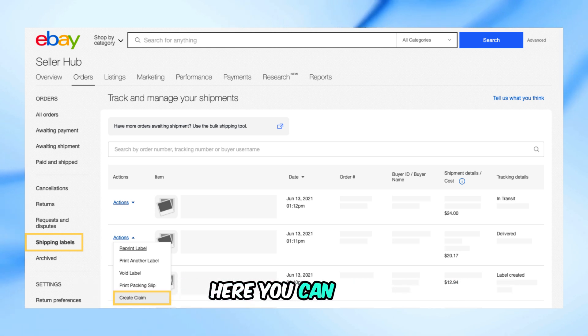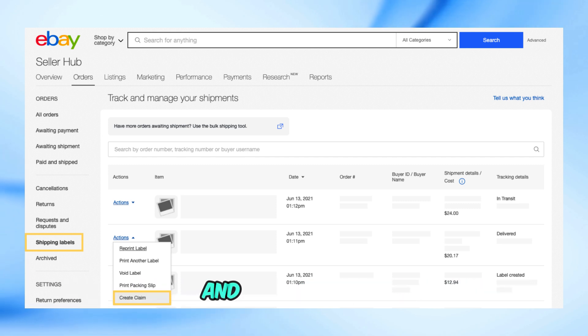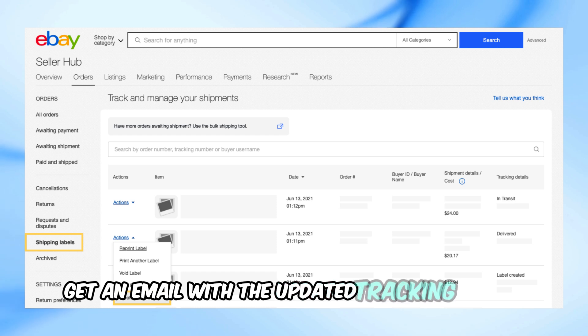Here, you can add, edit, or delete the tracking number and carrier. Once you're done, hit Save, and the buyer will get an email with the updated tracking details.